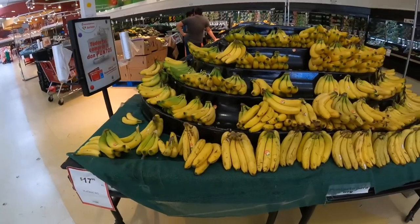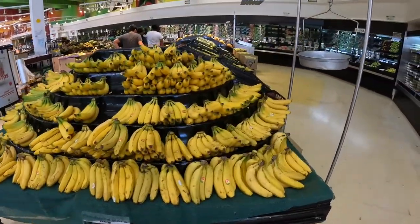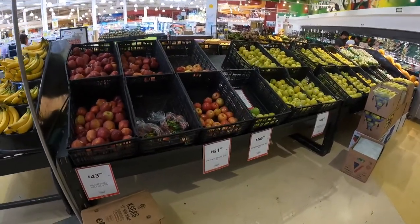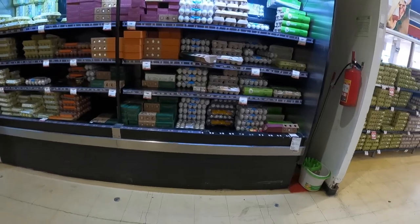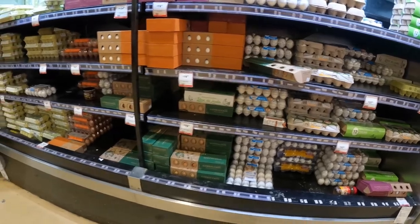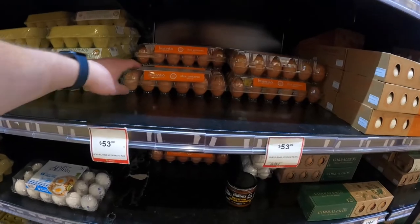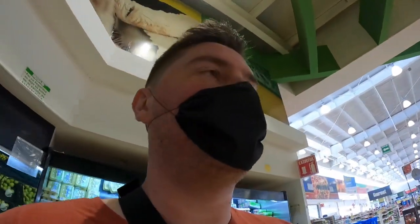You've got your bananas for about a dollar a kilo — a kilo is 2.2 pounds — various fruits, and your eggs. A dozen eggs for $2.50. These look like kind of fancy eggs though, not your standard low-class eggs.